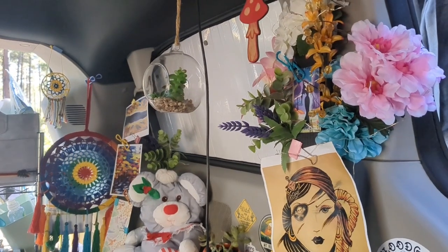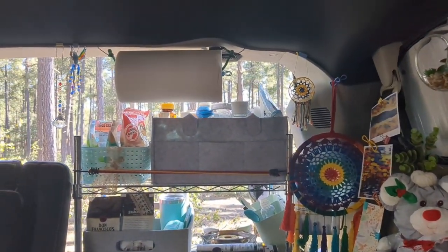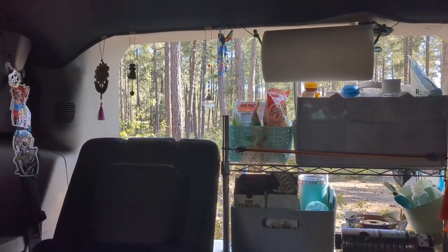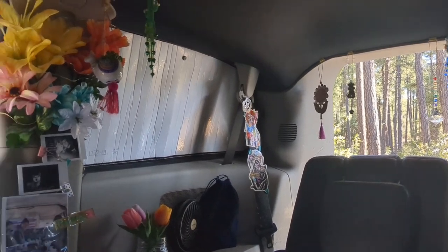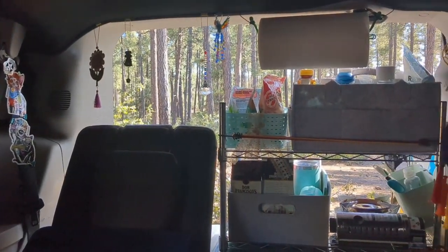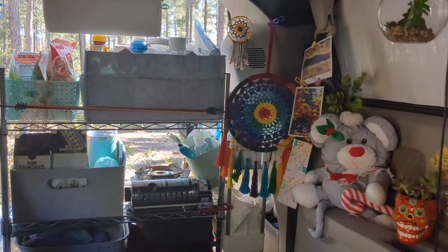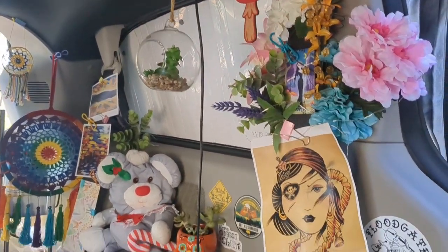I'm sitting in my van briefly after feeding Winston, and I'm just looking around — I love my van so much. Look at that view out of my trunk space: the pine trees. I am obsessed with my van. I've put so much love, passion, and effort into it. It's so perfect, and I'm so happy with the way everything has turned out over the last couple of years.